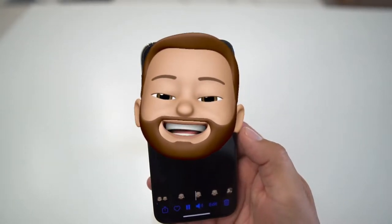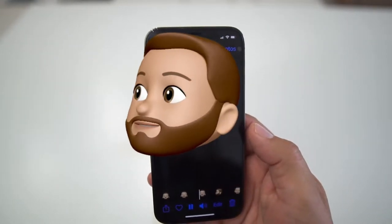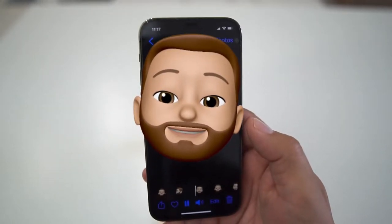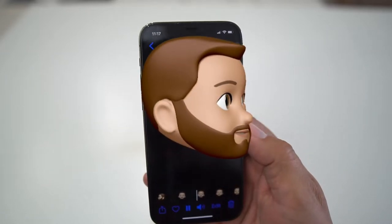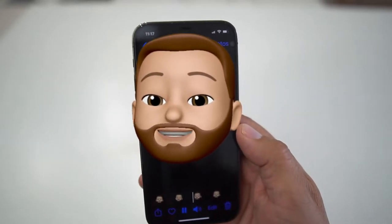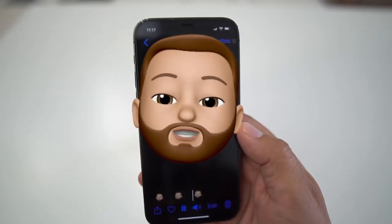What's up party people? Android Stud here. Hey, don't tell anybody, but I think I'm going to use this iPhone for about 30 days. Shhh.